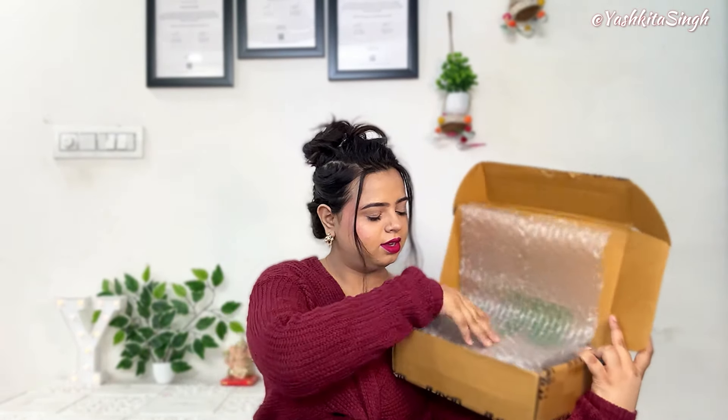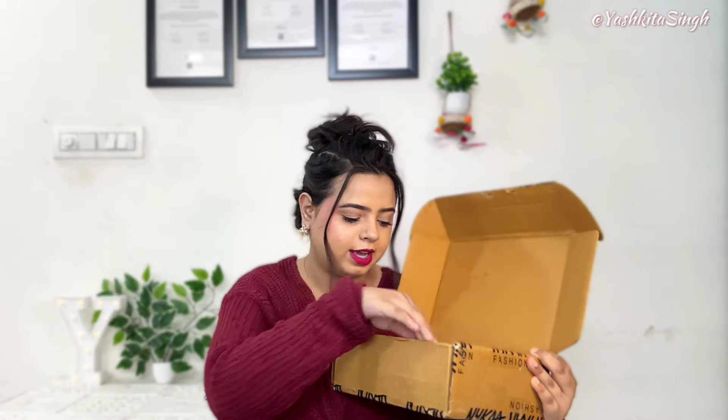So guys, here is the package and we will open it with you. Let's open it first and show it to you. So this is our package. First of all, we have a very sweet bag provided with Nykaa. You guys can see how cute this is. We will share the product with you — we have received it.